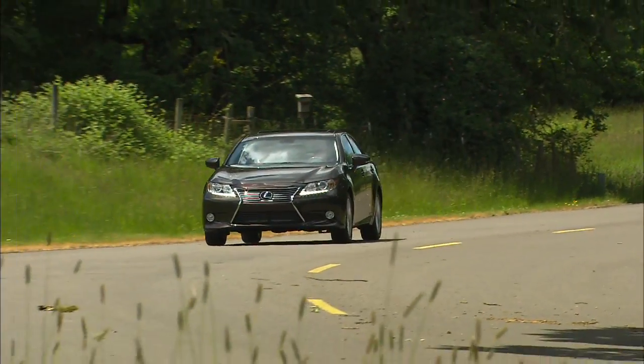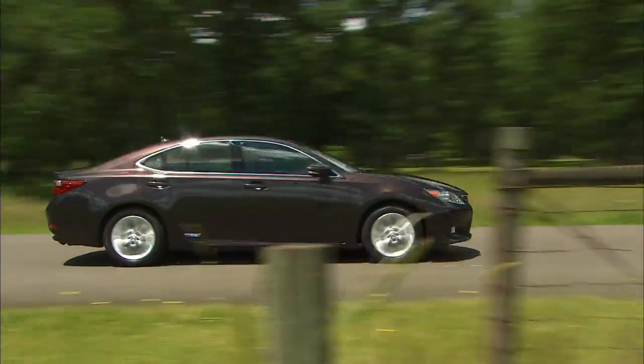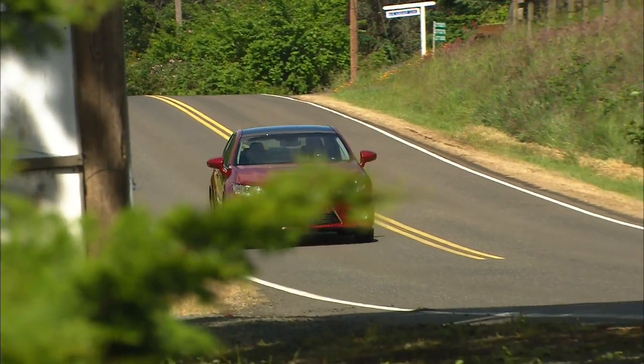To begin with, there's a hybrid model for the first time, the ES300H, that averages 39 miles per gallon. But I'm focusing on the standard 350 since Lexus thinks that 75% of buyers will choose it.